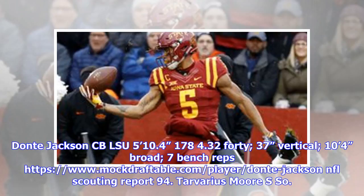Pick 62: Dante Jackson, CB, LSU. 5'10.4", 178 lbs, 4.32 40-yard dash, 37-inch vertical, 10'4" broad jump, 7 bench reps. NFL scouting report 94.